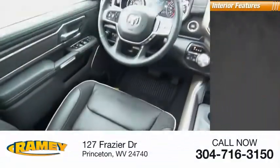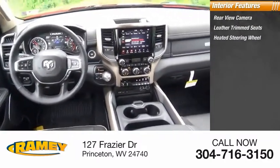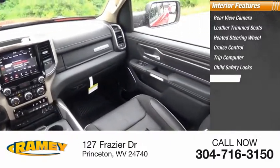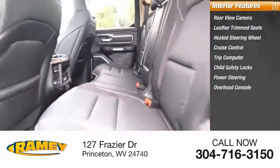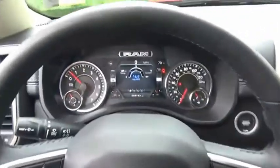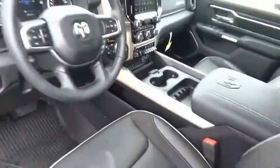Inside you'll find a rear view camera, leather trim seats, heated steering wheel, cruise control, trip computer, child safety locks, power steering, overhead console, universal garage door opener, and compass. A vehicle like this doesn't come along every day — come in and get it before someone else does.